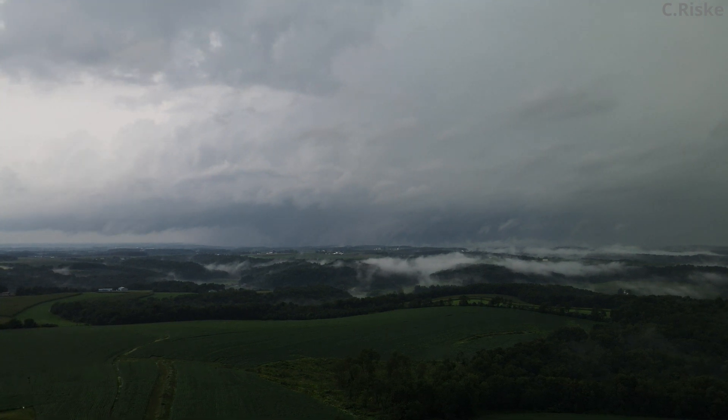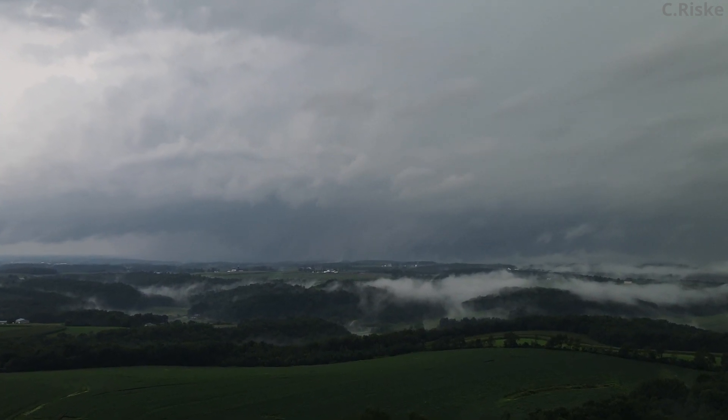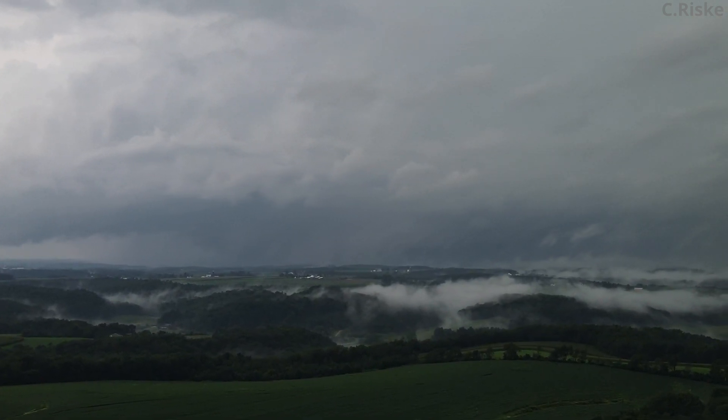This first clip is in real time. You can see the tornado right at the center. On the left is the RFD, and on the right is the forward flank.